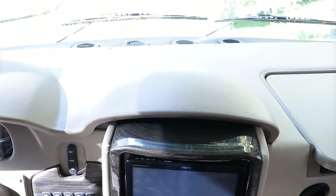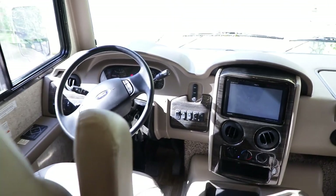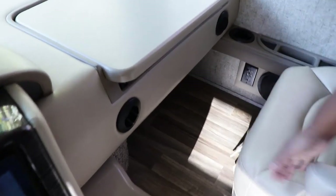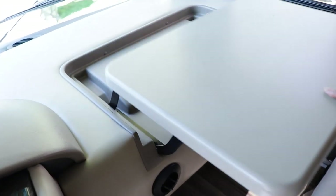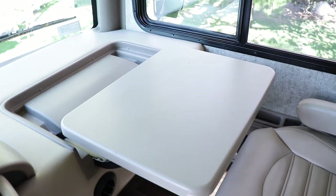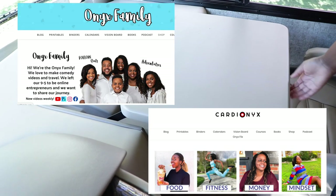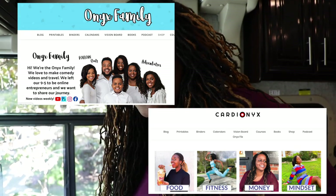Let's start up here at the front. This is where Anik's dad will be driving, taking us everywhere. This is where I'll most likely be sitting. This is a really cool thing — right here, this folds out to be a desk, so I can do a lot of my writing. Check out our books, check out our blogs: OnyxFamily.com and Cardionics.com.